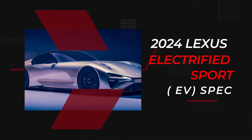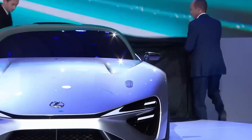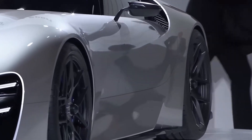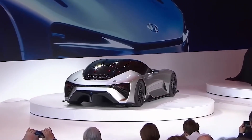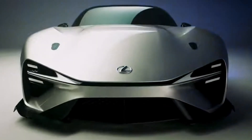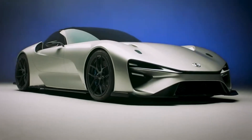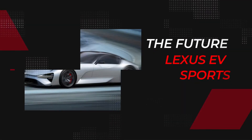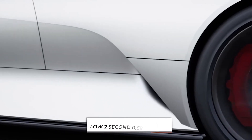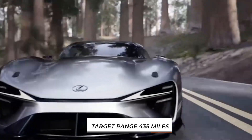2024 Lexus Electrified Sport EV Specs. The Lexus Electrified Sport concept has a long bonnet. Its low-slung body has a cab-rearward stance, and sharp bodywork makes it all very attractive. The design appears closer to the latest fifth-generation Toyota Supra than the LFA. It is lavish with curves and swoopy surfaces — a significant departure from what we saw on the LFA. Lexus noted that the new electric supercar will have a low 2-second 0-60 time, and the target range is 435 miles.